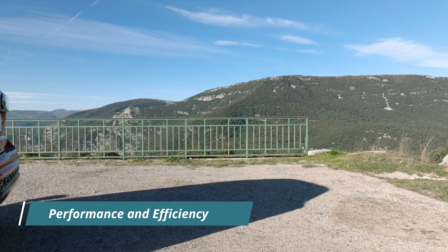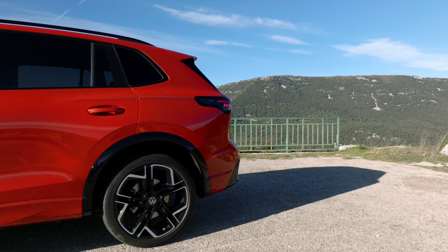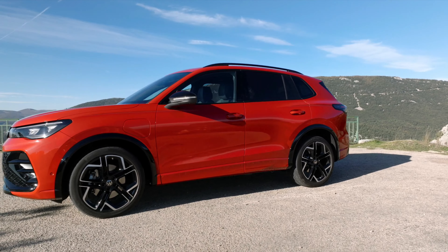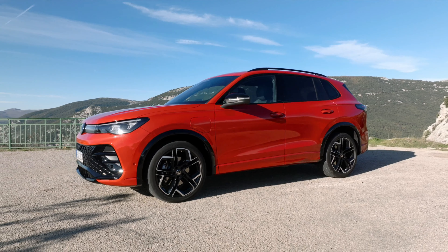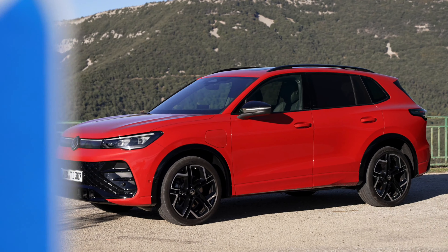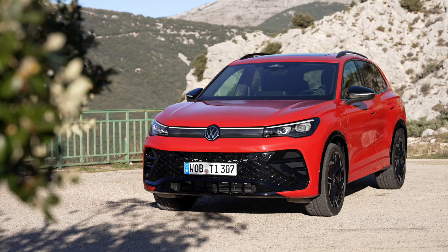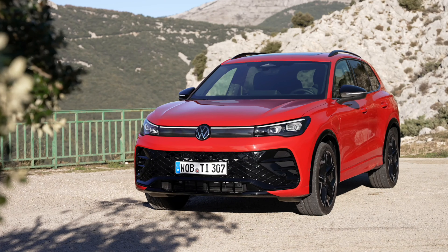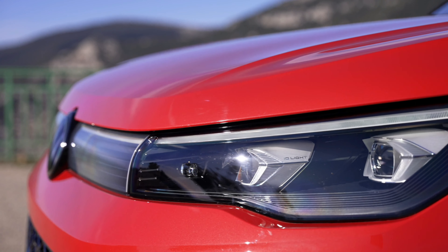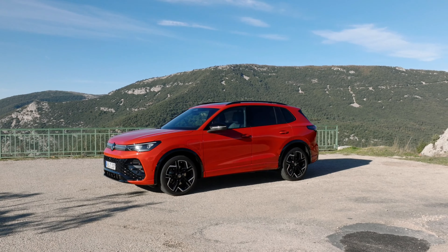Beyond its impressive electric capabilities, the Tiguan E-Hybrid excels in long-distance journeys as well. Thanks to the seamless integration of an 85 kW electric drive motor and a new 1.5-liter TSI engine, available in 110 kW or 130 kW variants, this hybrid model delivers exceptional efficiency without compromising on performance. With combined ranges surpassing 900 km, drivers can embark on extended journeys with confidence, knowing they have both power and efficiency on their side.